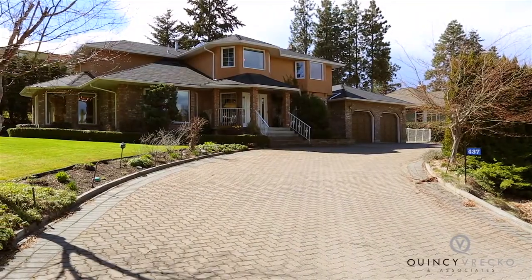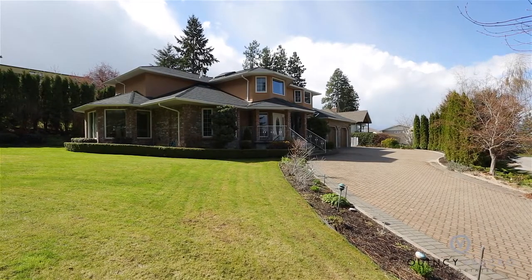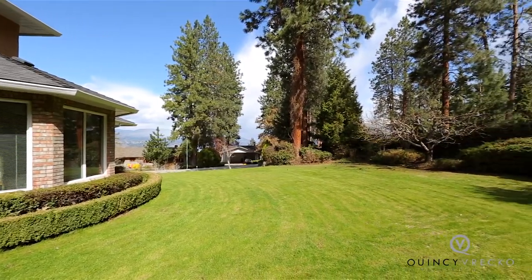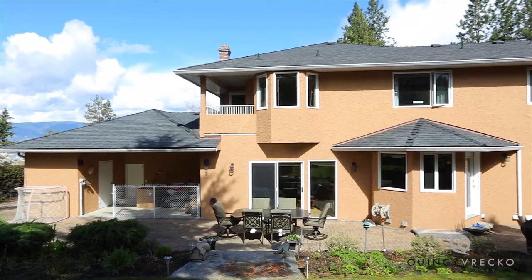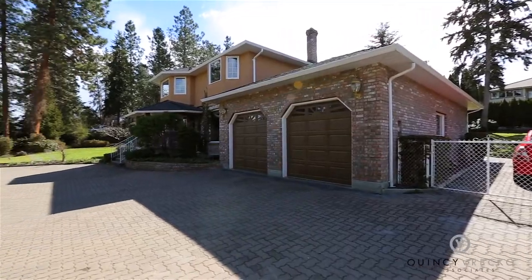This incredible family home is located on one of the best streets in the Upper Mission neighborhood. It sits on a pristinely landscaped 0.4-acre lot with towering trees, shrubs, and flowers creating a park-like setting. The home features five bedrooms and four bathrooms with 4,800 square feet of living space over three floors.